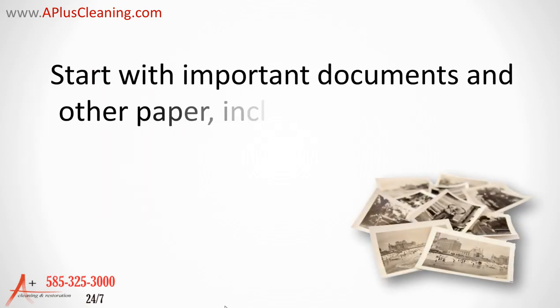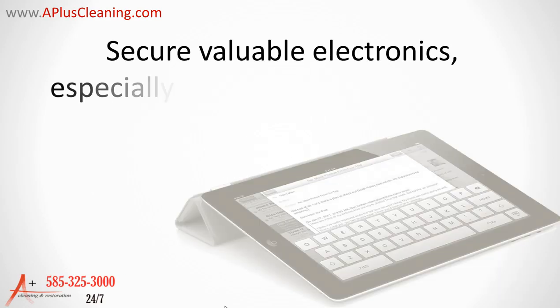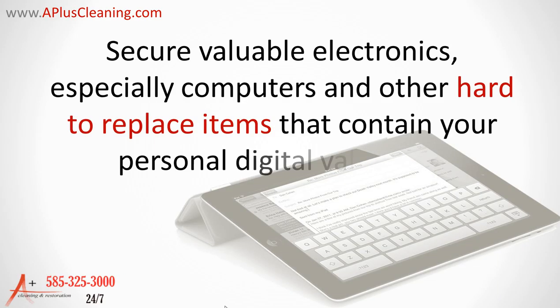Save your valuables. Start with important documents and other paper including photographs and family relics, financial records, and so on. Then, if possible, secure valuable electronics, especially computers and other hard-to-replace items that contain your personal digital valuables.